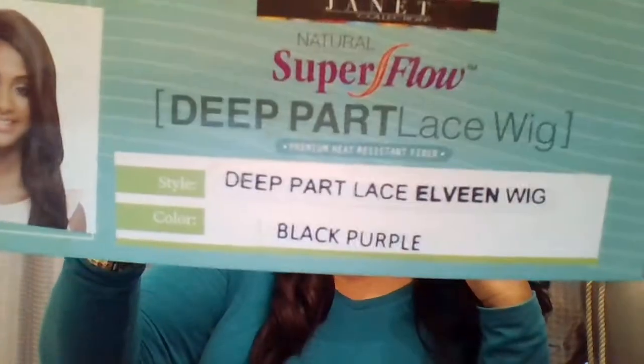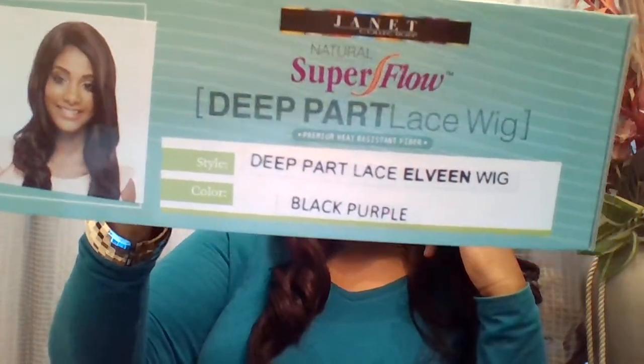Still trying to catch these strands from cutting the lace. I might even shift her a little bit more — oh yeah, she is definitely working for me! This is how long she is in the front and in the back. I'm loving this LV by Janet. She's a deep part lace front, a Super Flow, in black purple. The thing about it is she's not thick like Visa — she's actually like the density of Danity. She's not super thick, she's a regular density, and I love her.